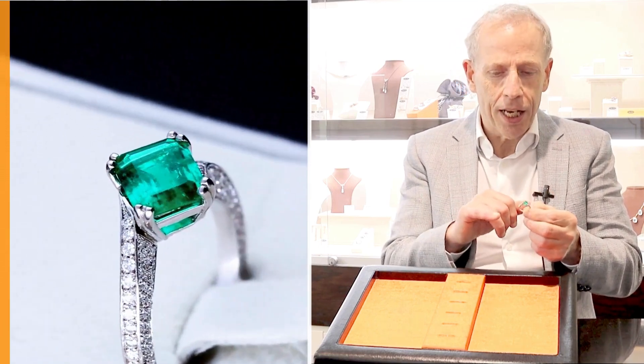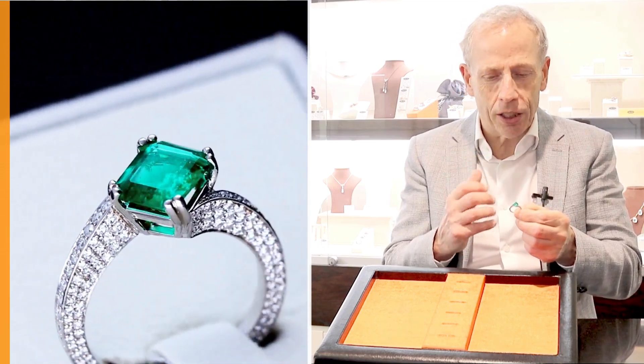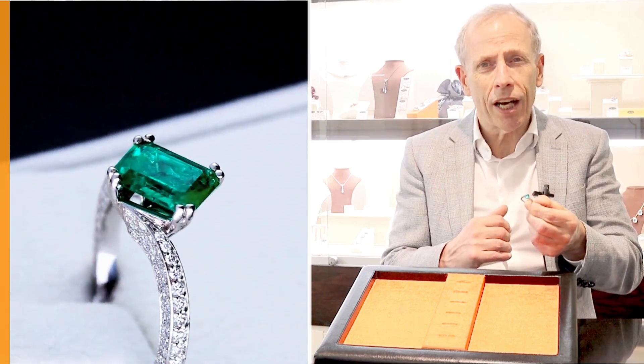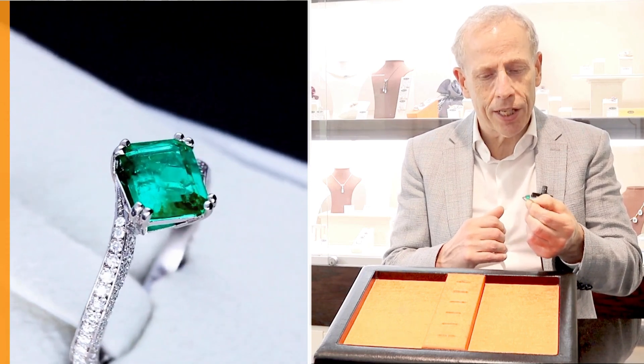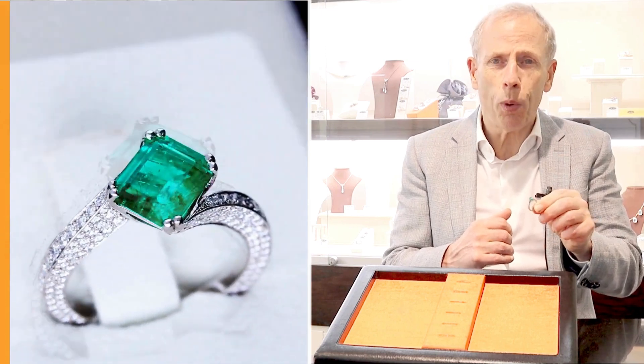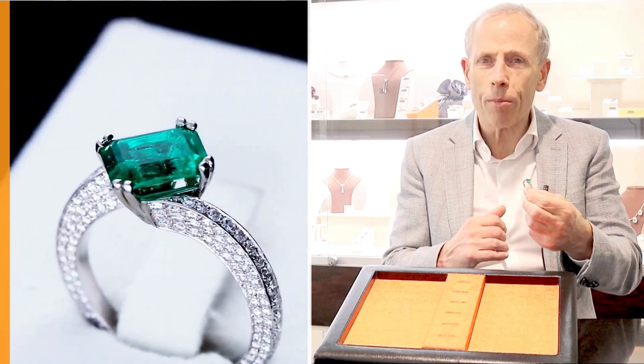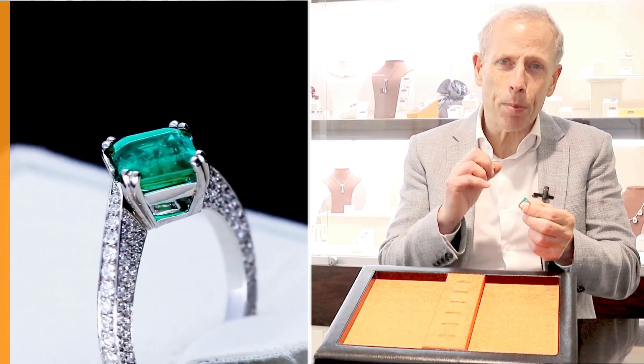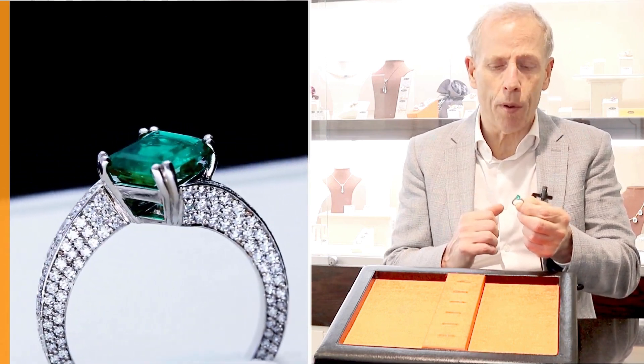The shank and setting has been totally set with 8-cut diamonds — really high diamond grade, G colour, SI1 in clarity — and a total of 2.20 carats in diamond weight. It really does display all the diamonds with a stunning white colour and brilliance.